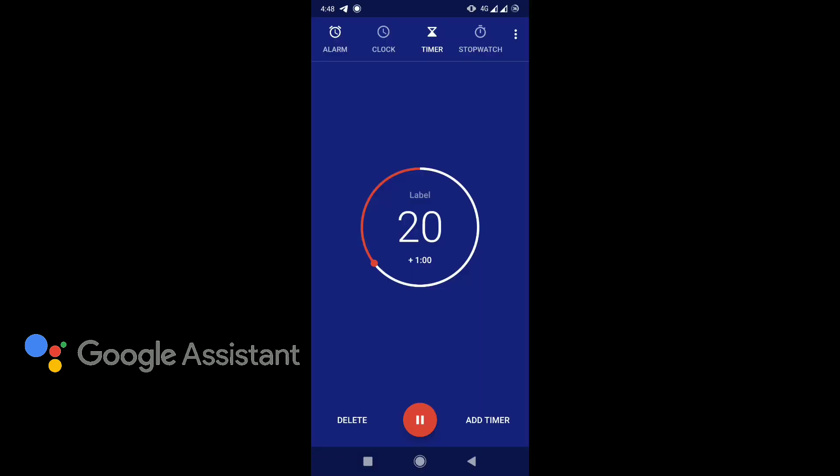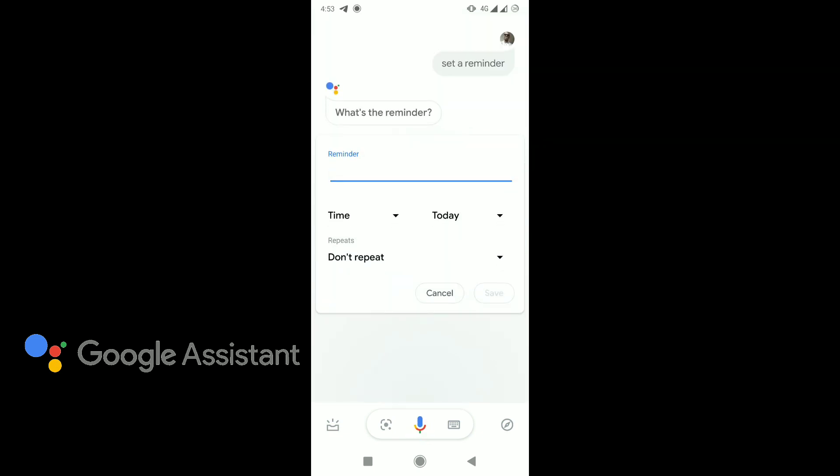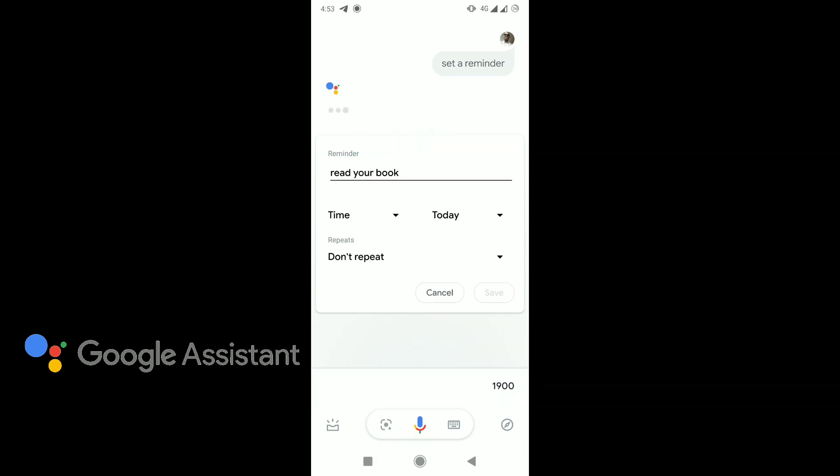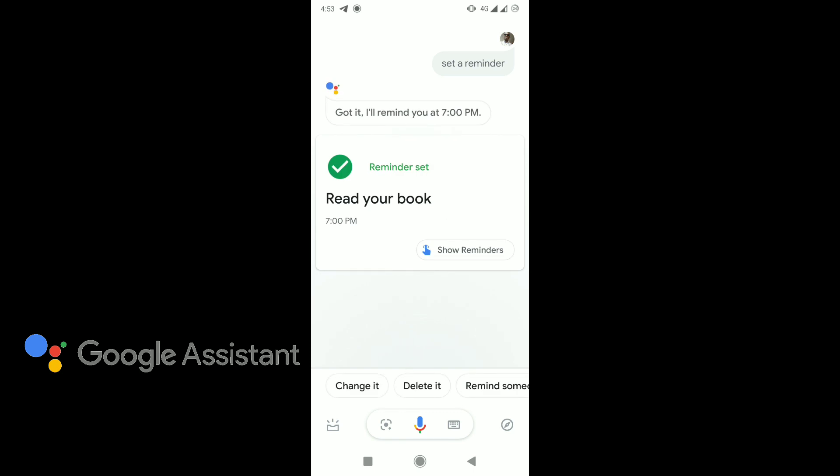Okay Google, set a reminder. What's the reminder? Read your book. Okay, read your book. When do you want to be reminded? 7pm. Sure, I'll remind you at 7pm.